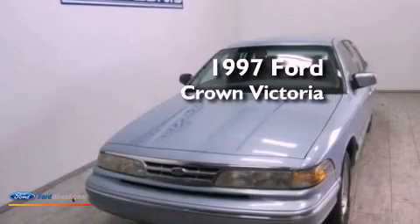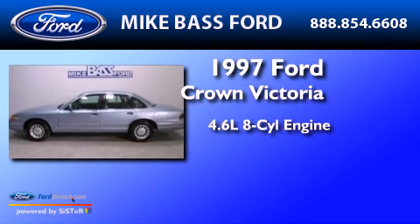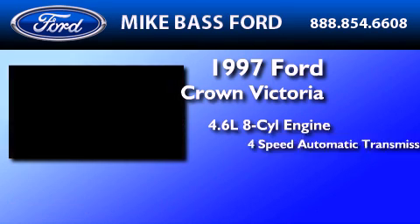This is a 1997 Ford Crown Victoria. It features a 4.6-liter, eight-cylinder engine and a four-speed automatic transmission.